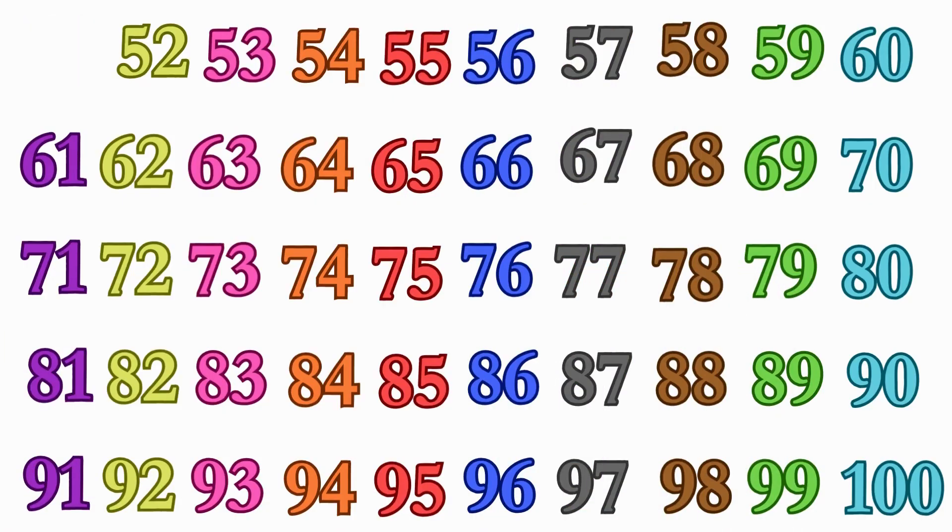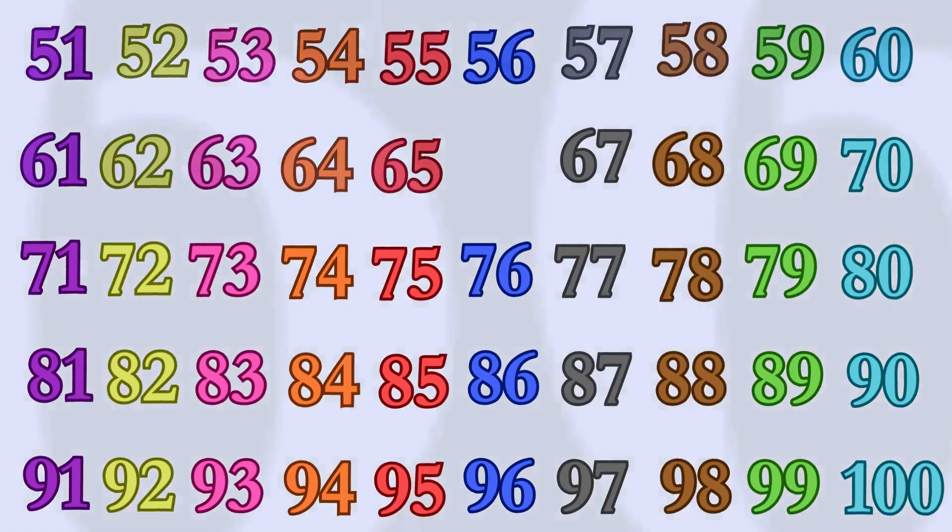51, 52, 53, 54, 55, 56, 57, 58, 59, 60, 61, 62, 63, 64, 65, 66.